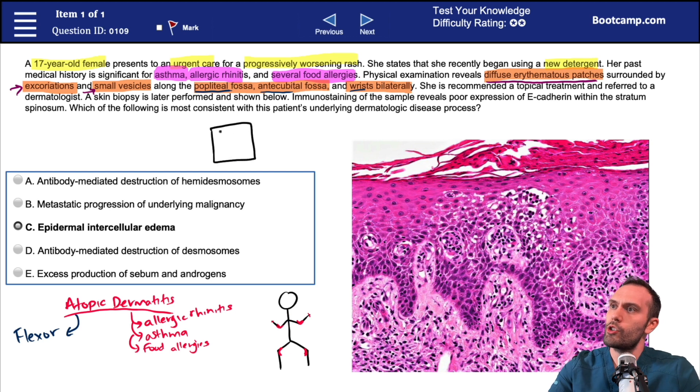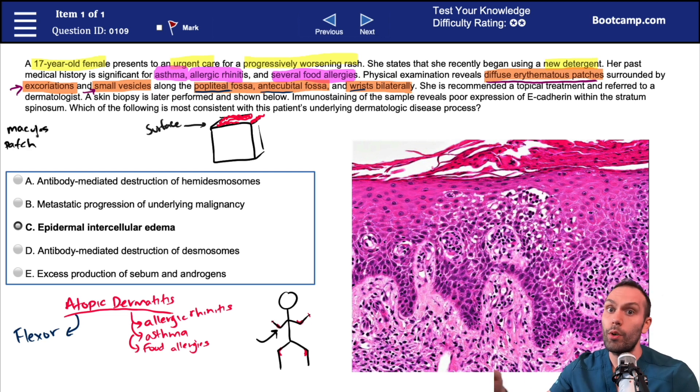If we were to do a cross section of the skin in this region — around the antecubital fossa, for example — we have diffuse erythematous patches on the skin surface. The term 'patches' is relevant: when talking about a macule versus a patch, they differ in one domain. Macules tend to be less than or equal to one centimeter, while patches tend to be greater than one centimeter. The key feature both share is that they're both flat.